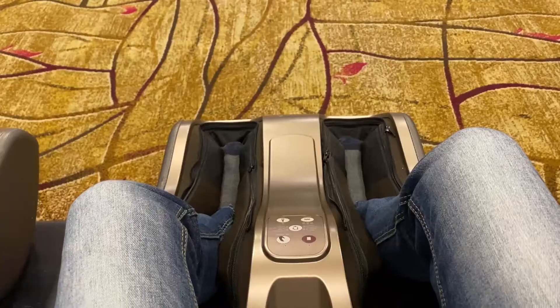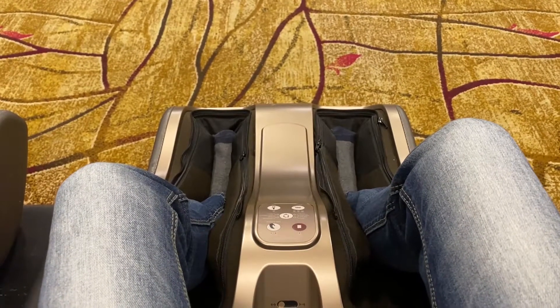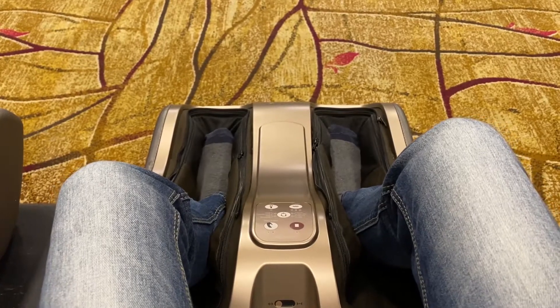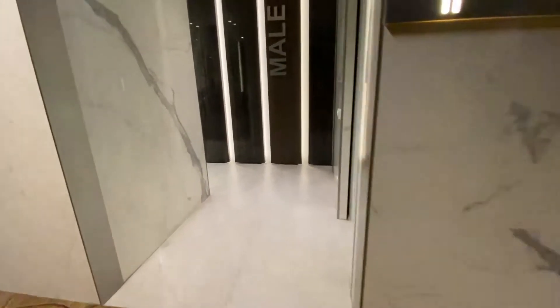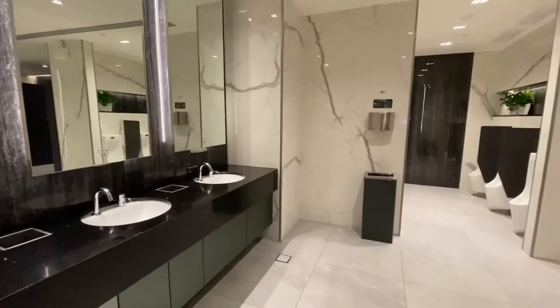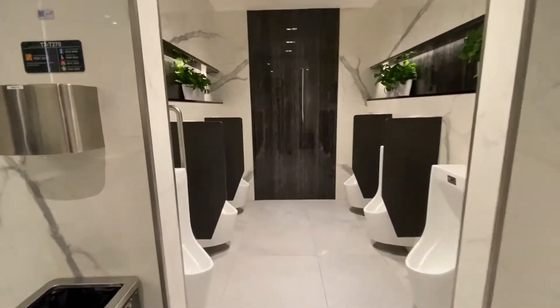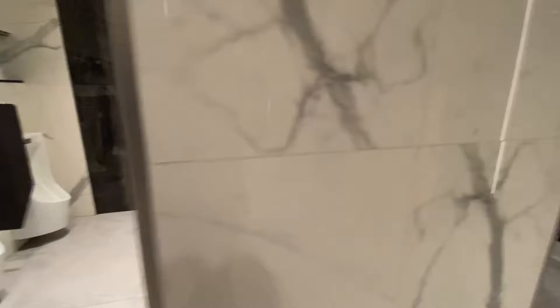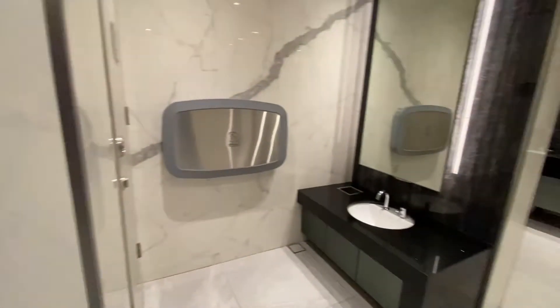There's a free massage area here. And look at this toilet — how clean it is! Everything is clean here. These are the facilities — this is world-class standard.